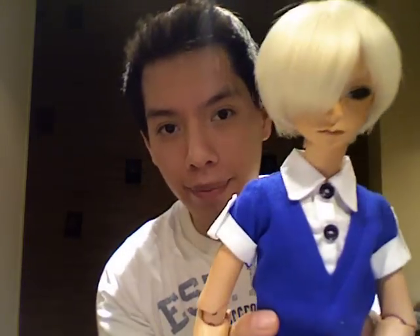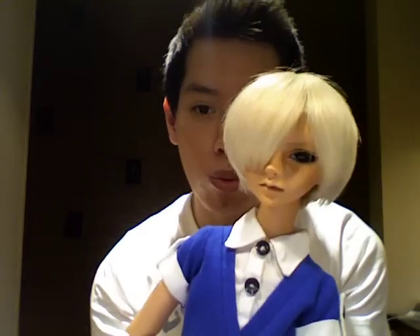The second one I have is Daniel, which is my Doll Zone M.O. with the tan skin. I ordered him a month after Luke, but I actually didn't get him until March, which was a really long wait because Doll Zone was having a Christmas event. I might change his wig actually — this is just a temporary one. This is my second doll.